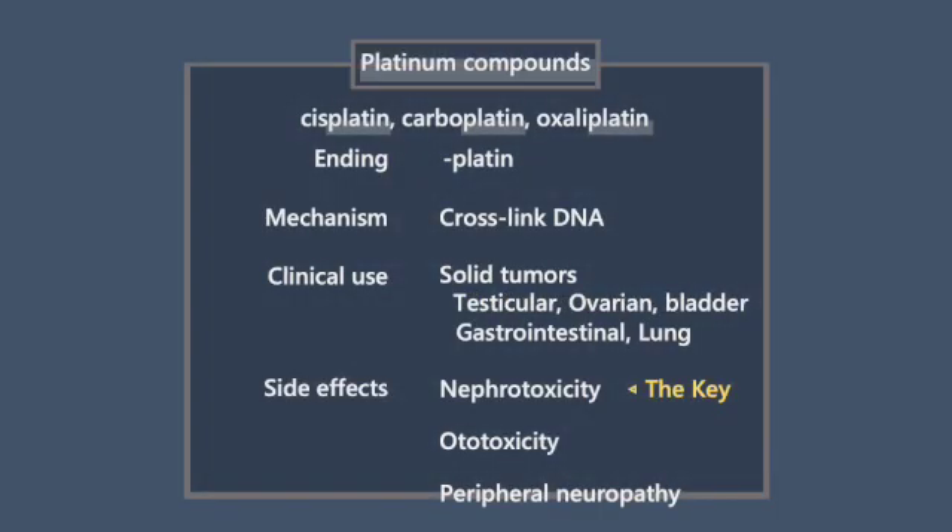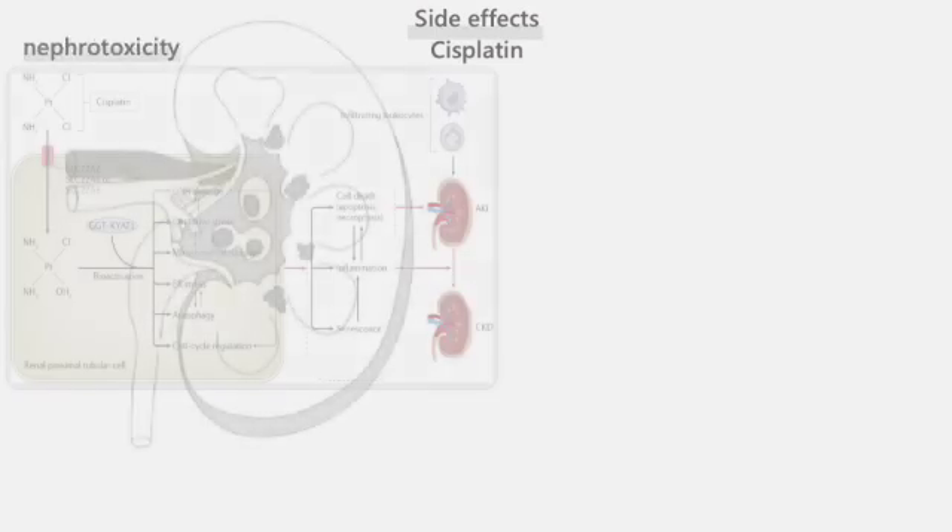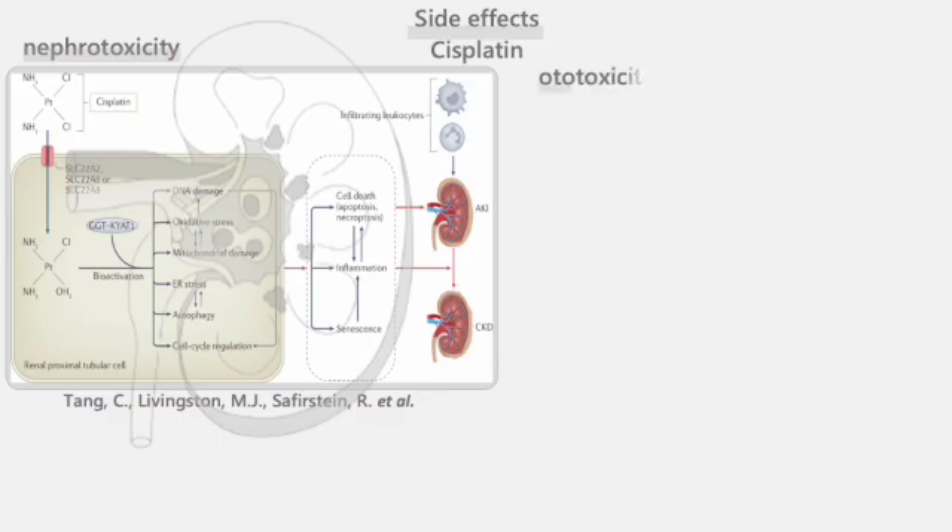What are the side effects of platinum compounds? The notable side effects of cisplatin are nephrotoxicity and ototoxicity. These are critical points that are often tested in various exams.